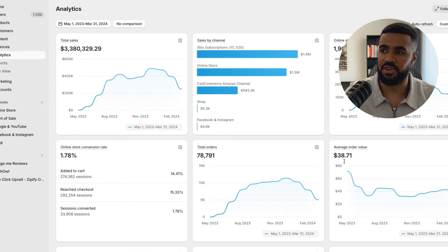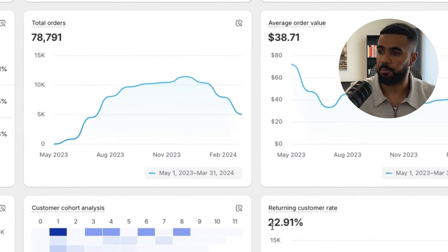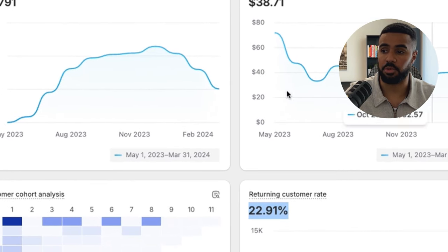Here you can see our average order value is currently at $38, which we want to improve by adding in additional upsells, cross-sells, and also expanding our product line. Here you can see we have a pretty decent returning customer rate, currently at 22%. It's very important to generate additional revenue from existing customers, whether it's subscriptions or just getting them to buy more of the products you already have. Don't worry — I'm also going to jump into Triple Whale to show you guys the exact profit on everything.